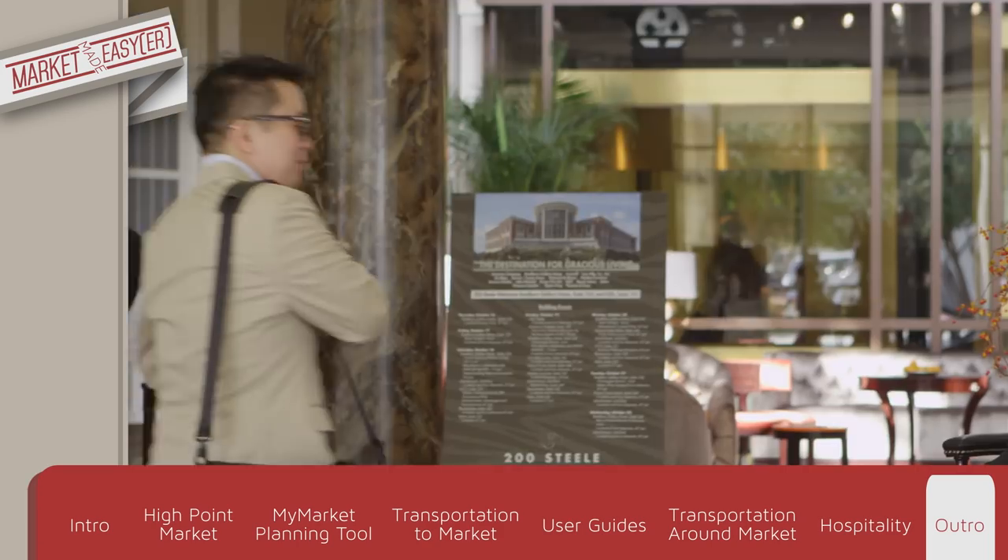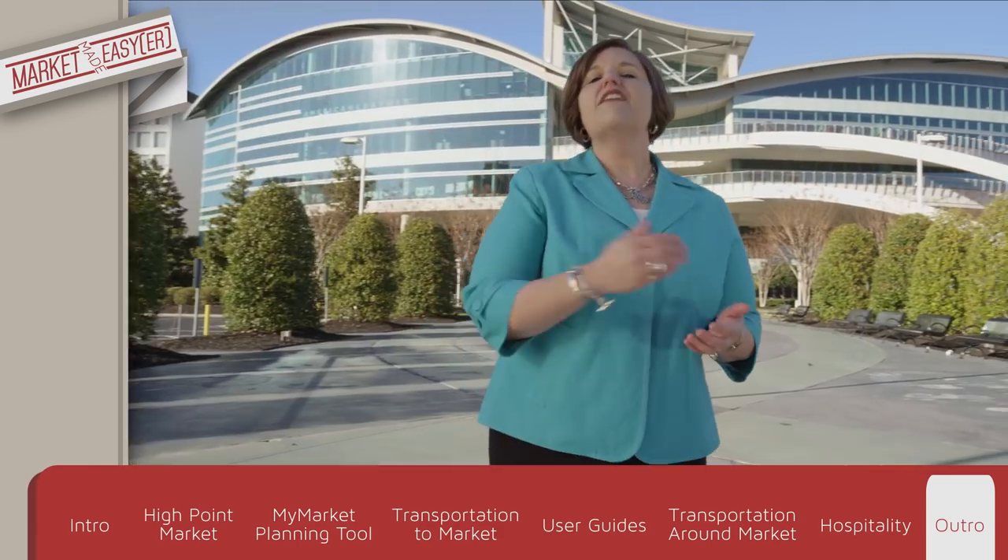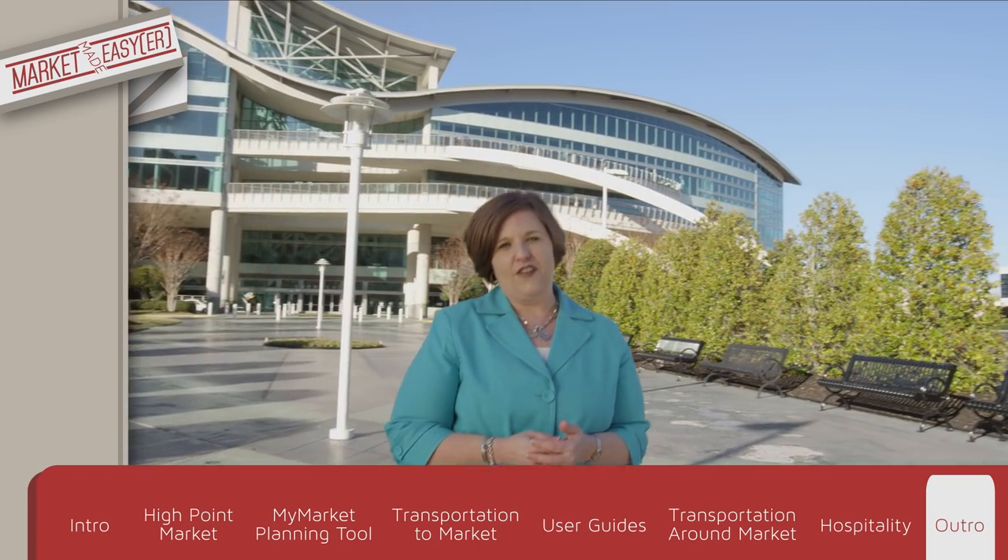And there you have it. Your market just became a whole lot easier. Now get to High Point and enjoy all Market has to offer.